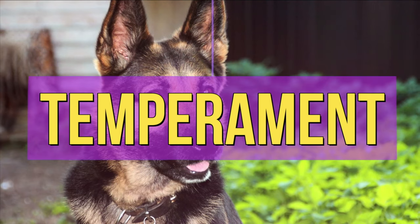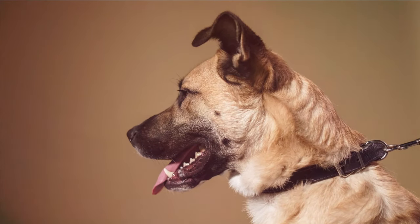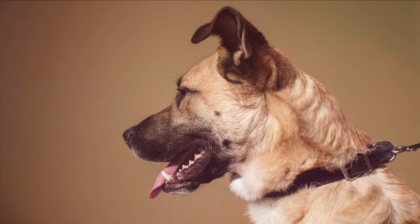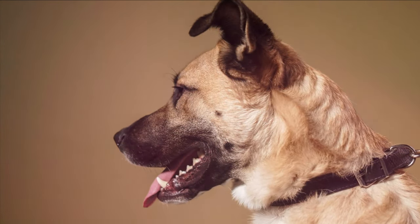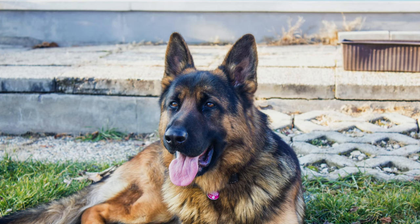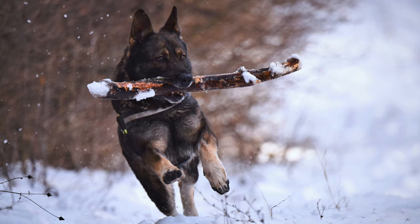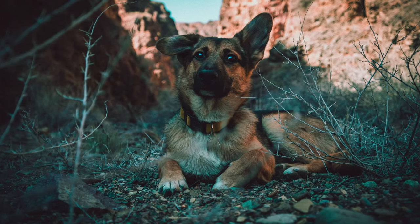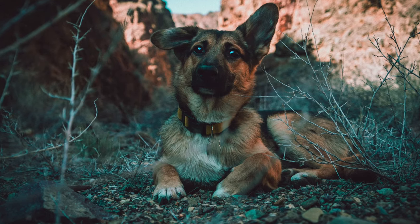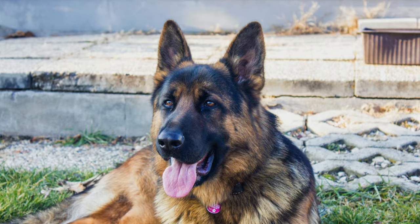First, we'll start with temperament. The German Shepherd's temperament is laid back, chilled, and sometimes considered a big baby. But when they need to be protective, and when they want to have fun, they can definitely do that as well. The German Shepherd will take care of its family, be very protective, alert, and brave. But they also can have a lot of fun, be a part of the family, and be really good with kids.